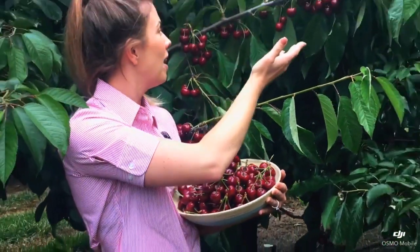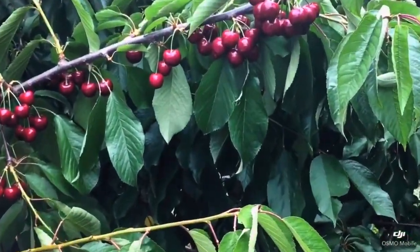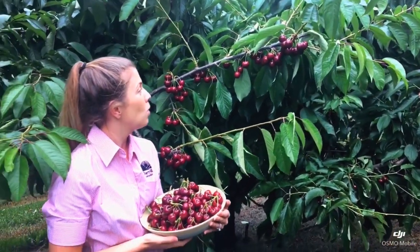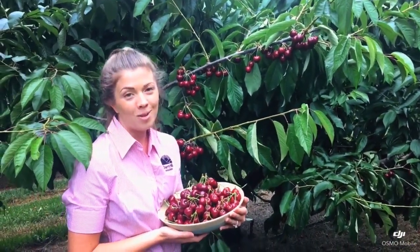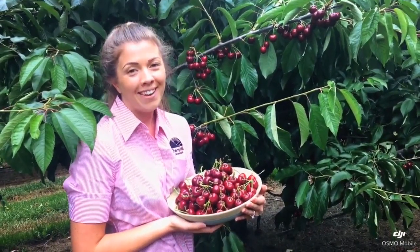As you can see behind me, we have a huge amount of cherries for you to come and pick. The sun's been great and meant that the cherries are nice and sweet, and we're expecting glorious weather this weekend which means they're going to be even sweeter. We can't wait to see you here!